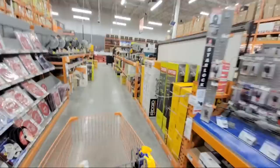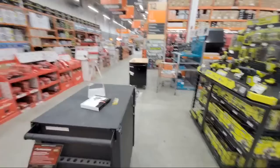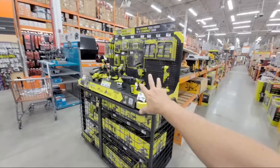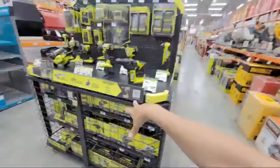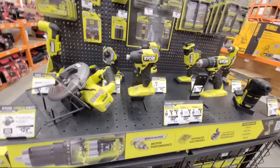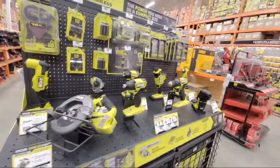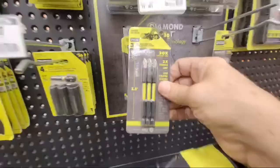They just set up a brand new display — beautiful contrast of green and black. There was a Milwaukee display here before that's gone now. This new display is only the HP stuff, which is why it's all locked up. My opinion: unless it's Ryobi Days or some other BOGO deal, it doesn't make a lot of sense to buy Ryobi at full price.